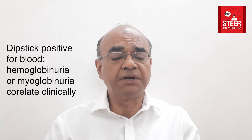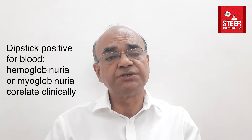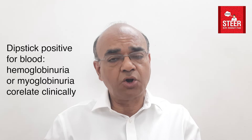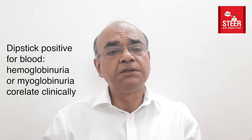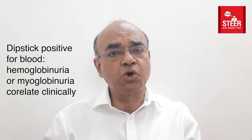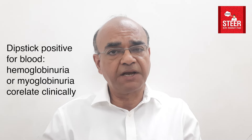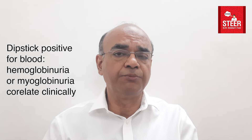When the supernatant is red and we perform a dipstick test on that supernatant and it turns positive, this suggests hemoglobinuria or myoglobinuria. As a corollary, whenever in a urine sample the urine dipstick is positive for blood but there are no RBCs under the microscope, this is a situation suggesting hemoglobinuria or myoglobinuria.